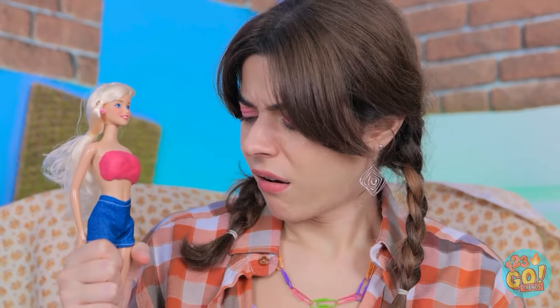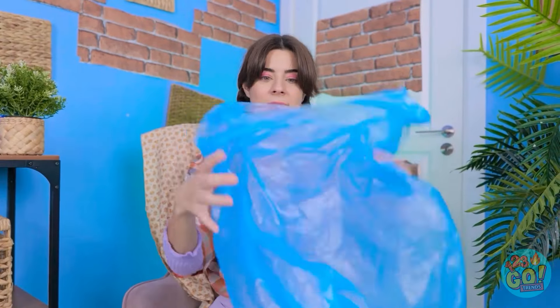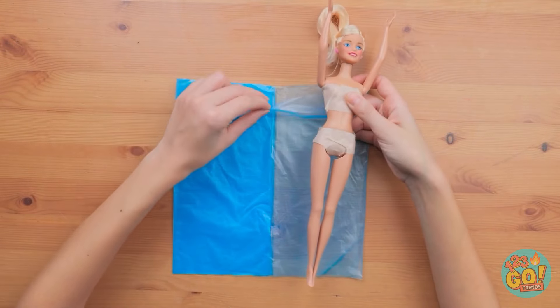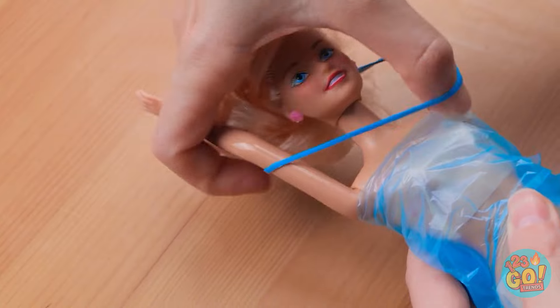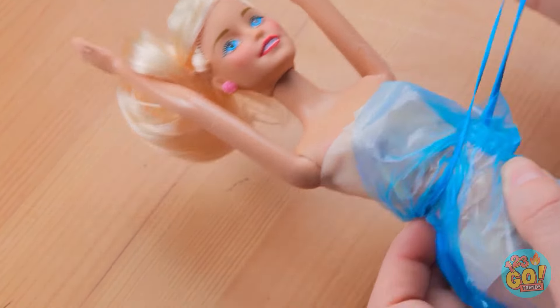I'll have to empty this out — I just need the bag! Let's turn this into something special. I'll lay the bag on the table, then I'll slip my doll inside. Now I'll pinch it around the doll and use a rubber band to secure it — I'll wrap it around her waist! I don't want the dress falling down!